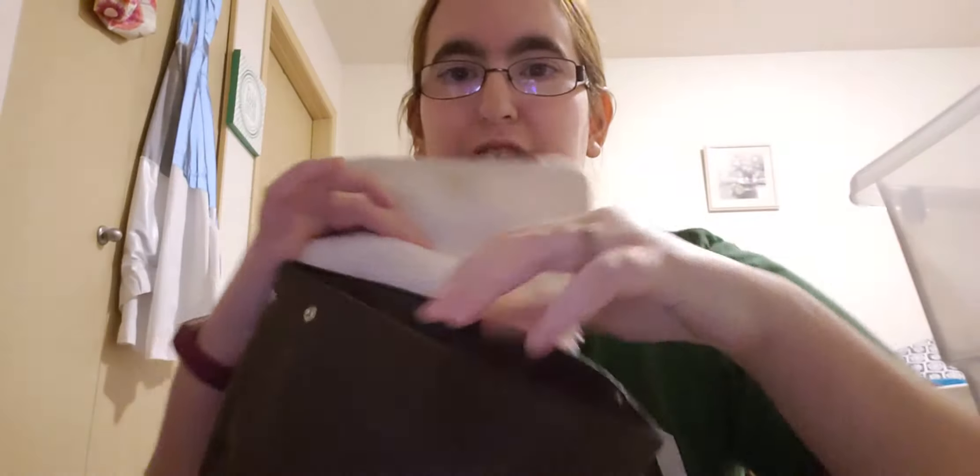I'm actually going to switch purses. We're going back to this bag. I did use this bag for quite a while. It's just a one-compartment thing — I got it from Target for seven bucks, and I love this purse.